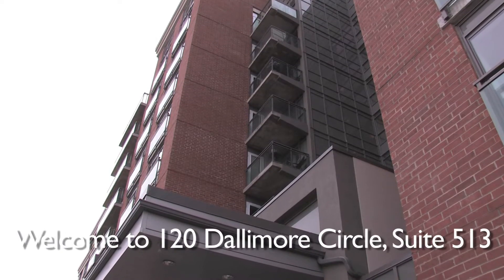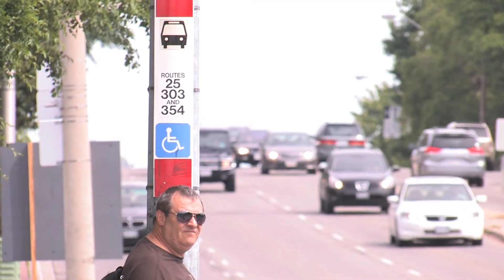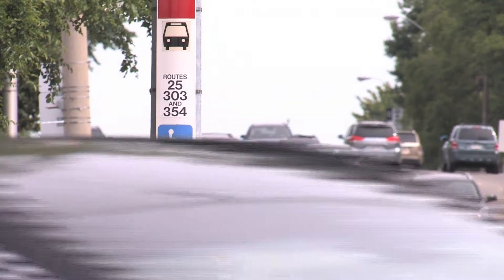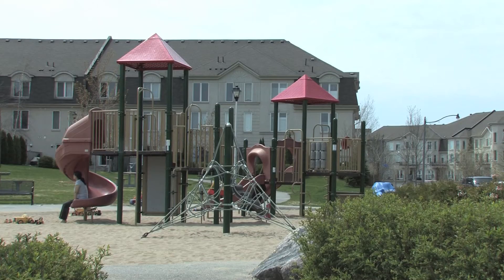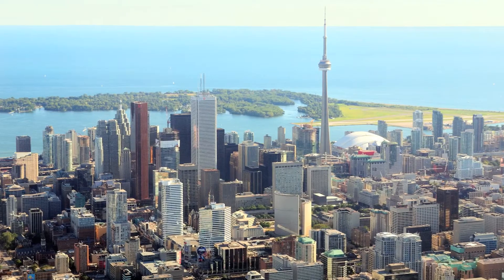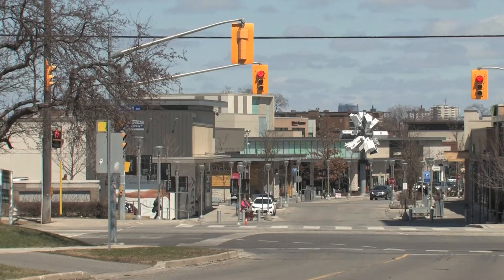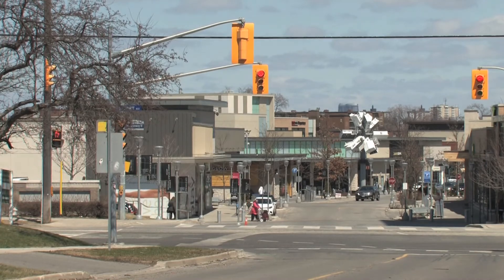Red Hot Condos is a newer nine-storey building located in the Don Mills area, just steps away from TTC. Just down the street is a children's playground, and just down Don Mills Road to the DVP, within minutes you're in downtown Toronto. What's really great about this location is how close we are to the Shops at Don Mills.